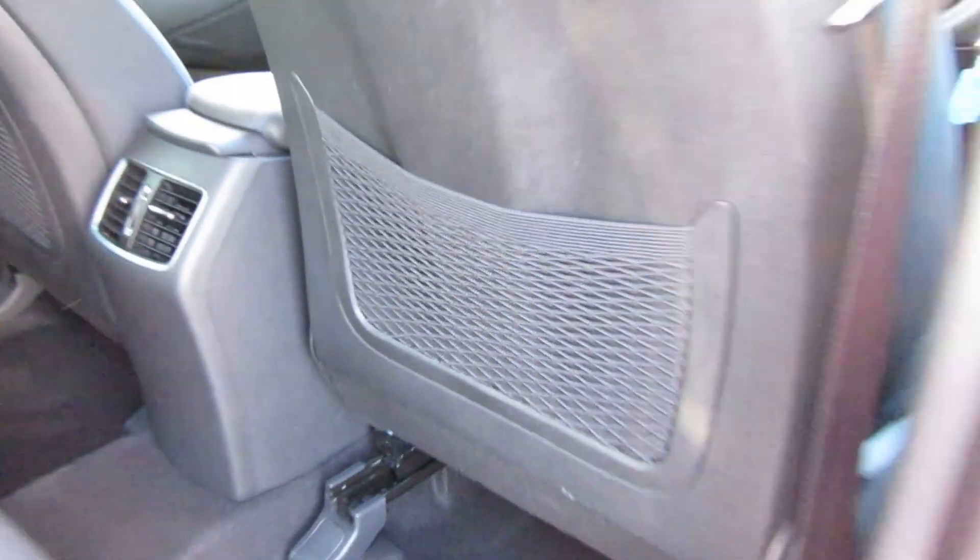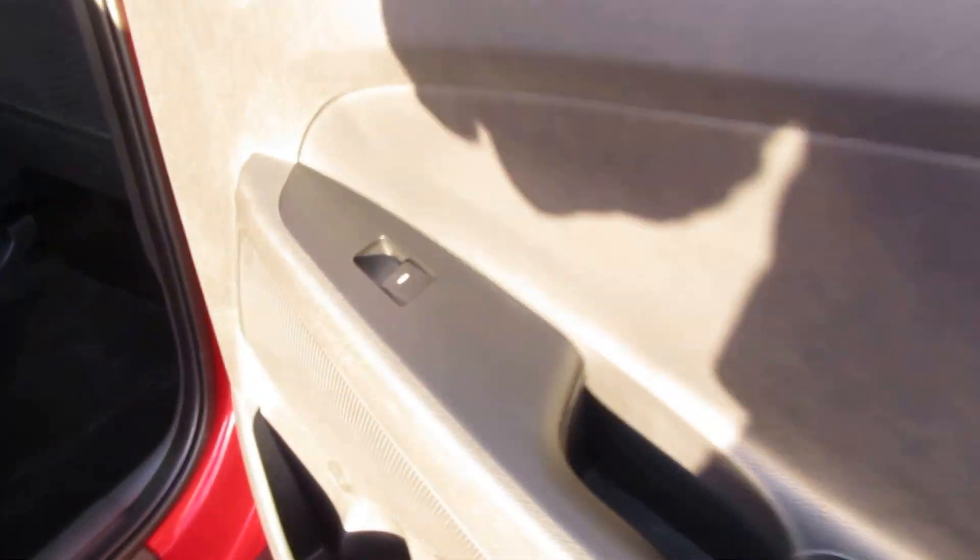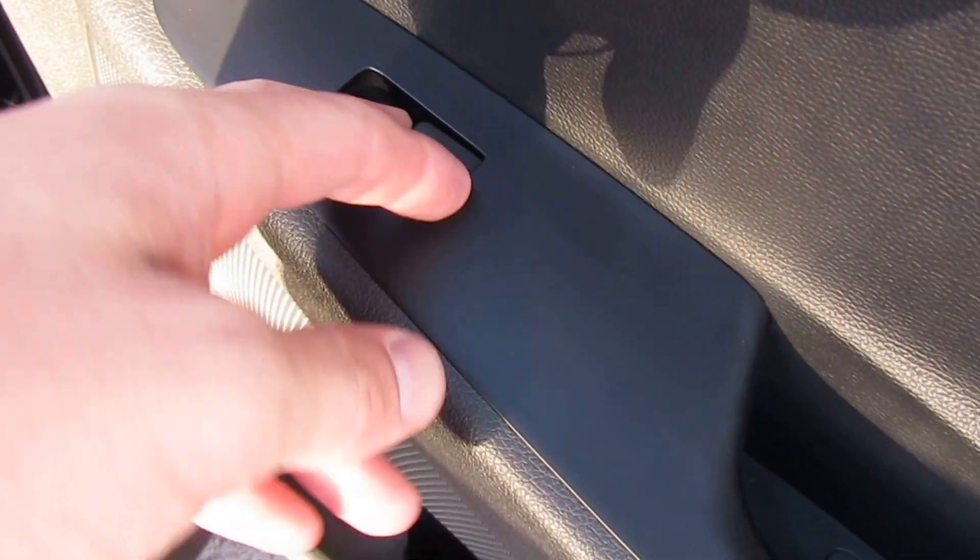There's ISOFIX on either side, an armrest in the center, and rear vents back here because we're in Comfort Plus. There are also nets on the rear of the front seats.